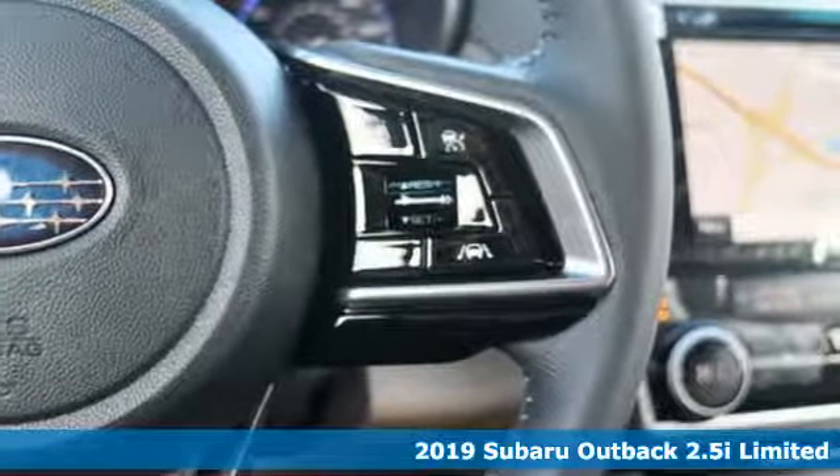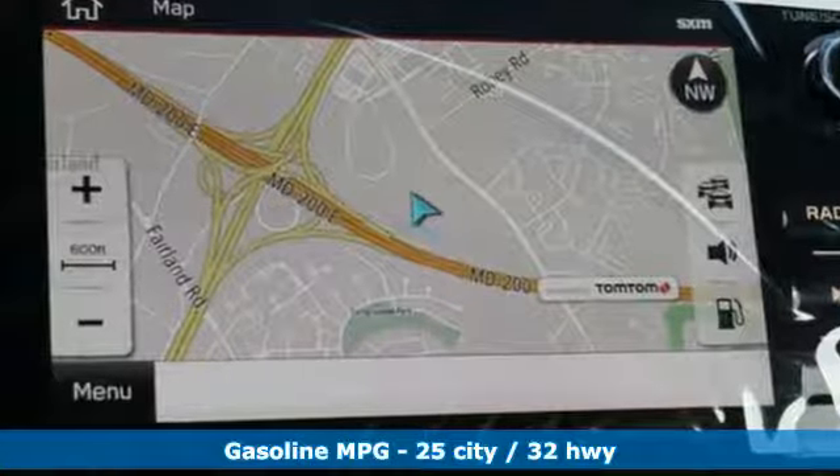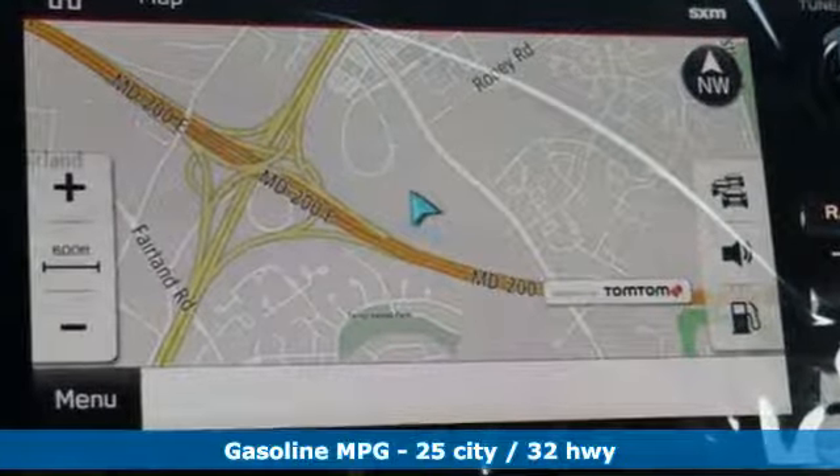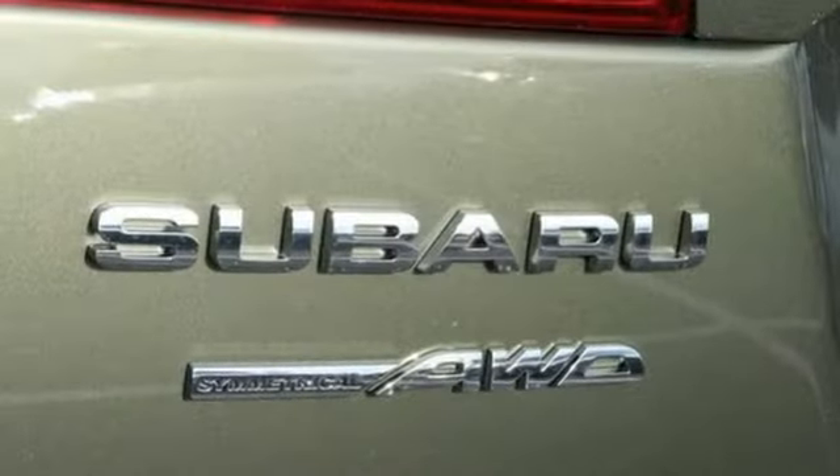It's well-equipped with the features you need: streaming audio, power heated mirrors, dual zone climate control, auto dimming rear view mirror, doors and push button start proximity key.